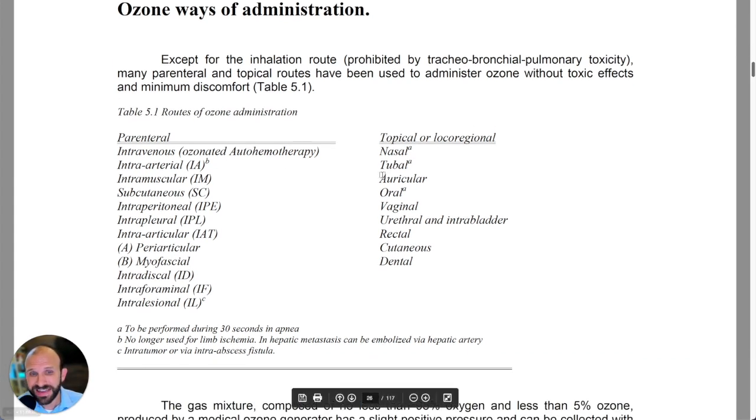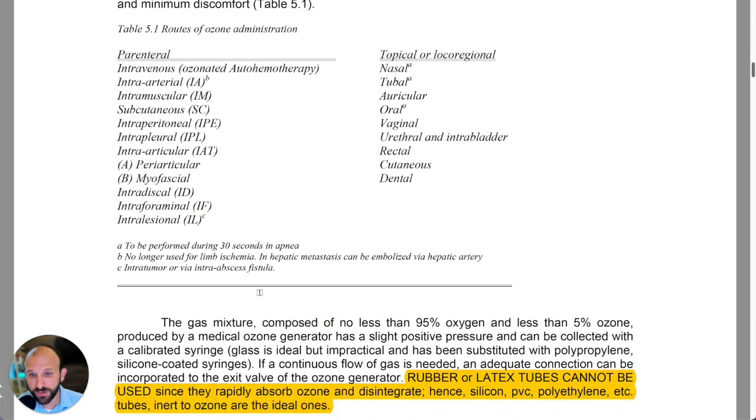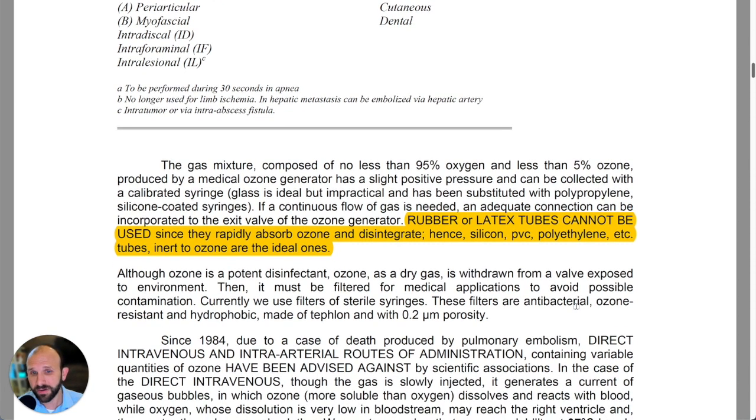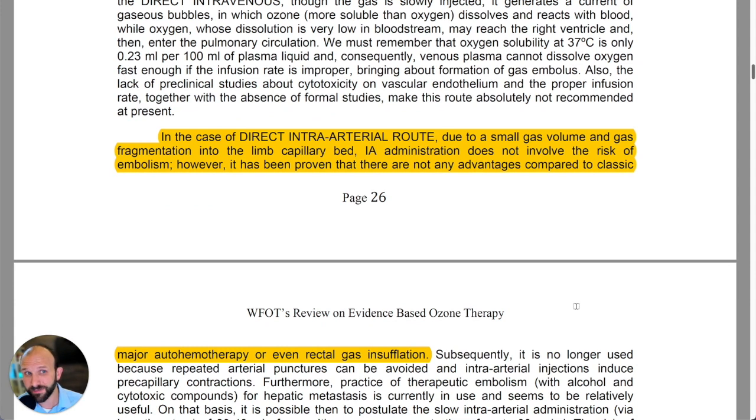They start with a list of different administration avenues for ozone therapy, and the one you choose typically depends on what you're treating. One note they make before getting into that is about using ozone-resistant materials — whether it be tubing, cannulas, bags, or syringes. It's important that we use items that are not going to absorb the ozone and disintegrate.